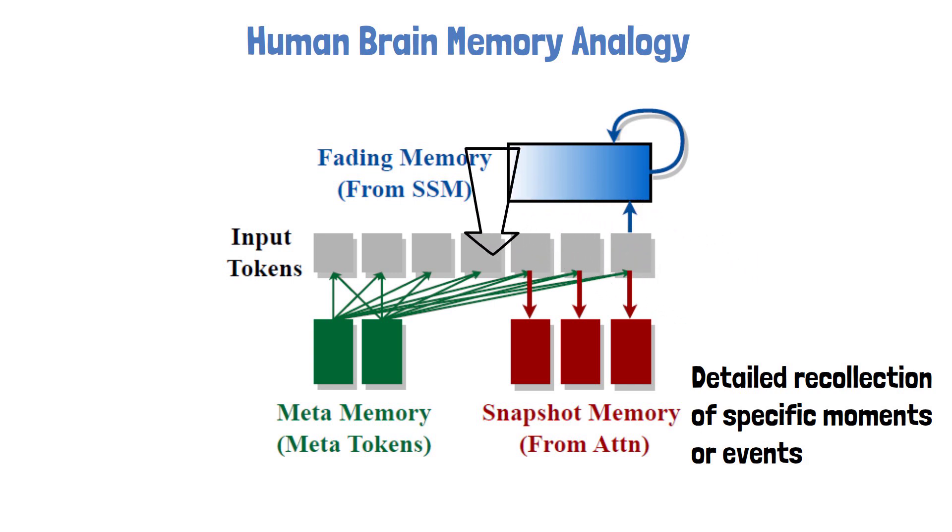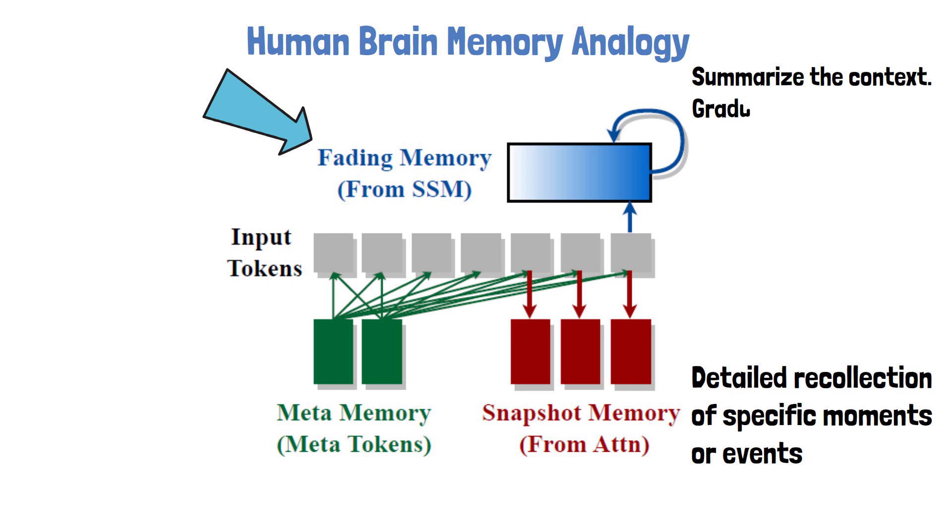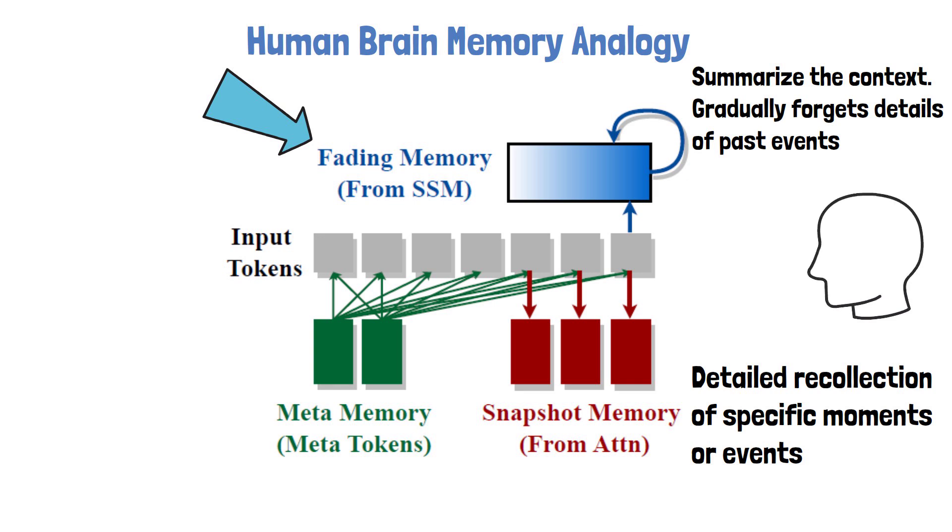On the other hand, the SSM heads in HIMBA function more like fading memories — the types of memories that help us summarize the overall gist of past events without retaining all the details. SSM heads efficiently summarize the broader context, ensuring that the model can process long sequences without the computational burden of maintaining high-resolution details. By combining these two types of memories within the same layer, HIMBA's hybrid head module mirrors the way our brains balance detailed recall with efficient summarization, enabling the model to handle various types of information flows and memory access patterns more effectively.